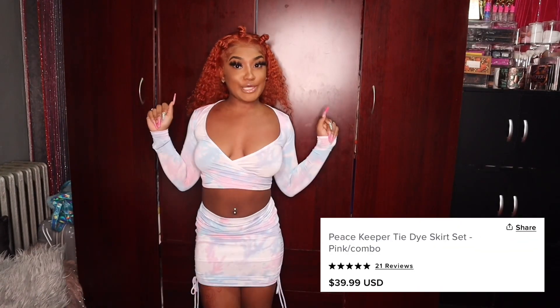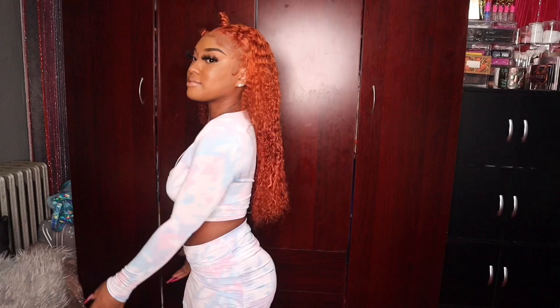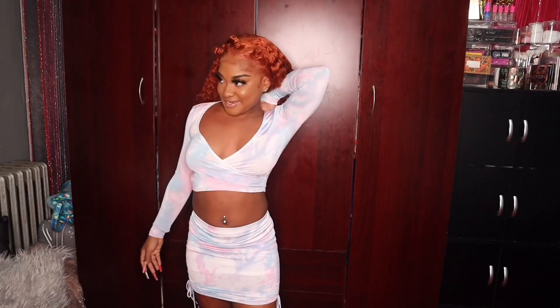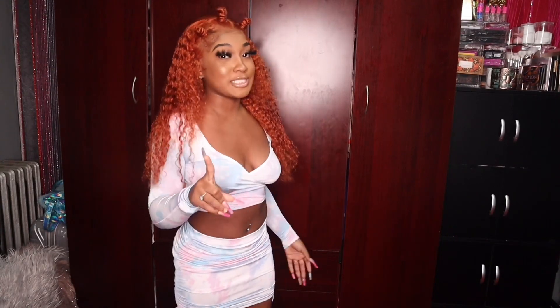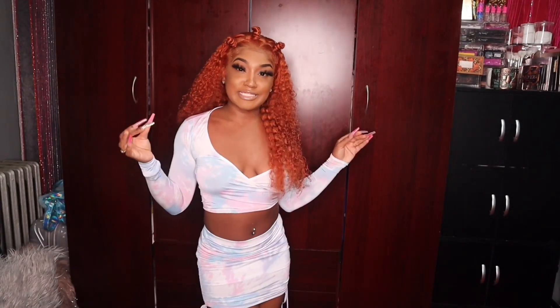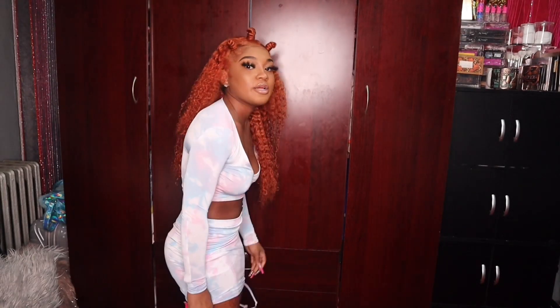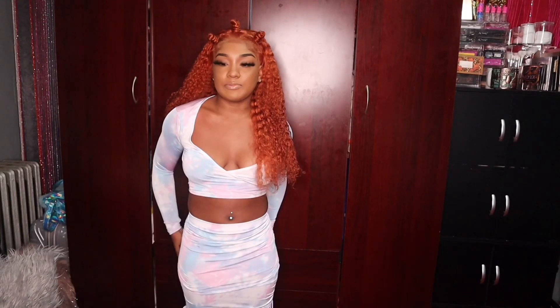This is the first outfit — really really cute. The shirt is tight getting it on, but once it's on it's fine. This is a size small. All my items in this haul are size small, except one accessory item which is one size. This is called the Peacekeeper Tie-Dye Skirt Set — really really cute. I love this skirt.